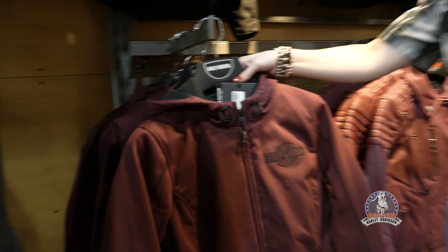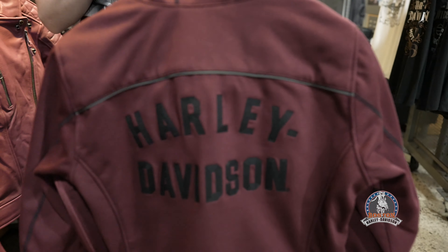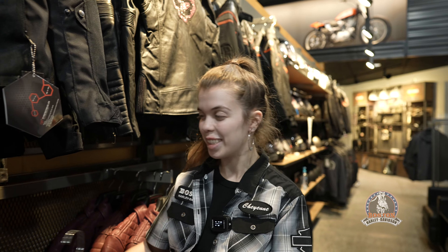And to the left of it, we have the canvas windproof version of it as well, and it also does have a reflective stripe with a Harley-Davidson. Come on down and check them out ladies, you won't want to miss it.